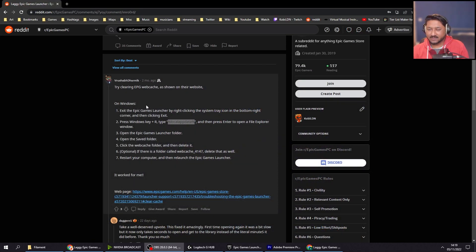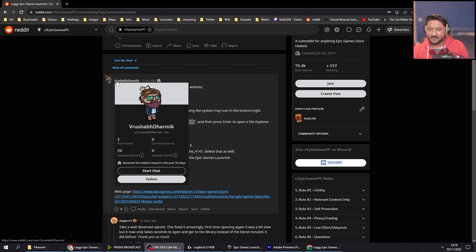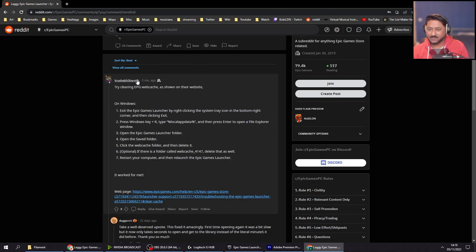Follow this. I found this on Reddit — shout out to Vrushabdharmic. Exit the Epic Games Launcher by right-clicking the system tray icon in the bottom right corner and then click Exit. Press Windows key plus R and then you want to type in this.